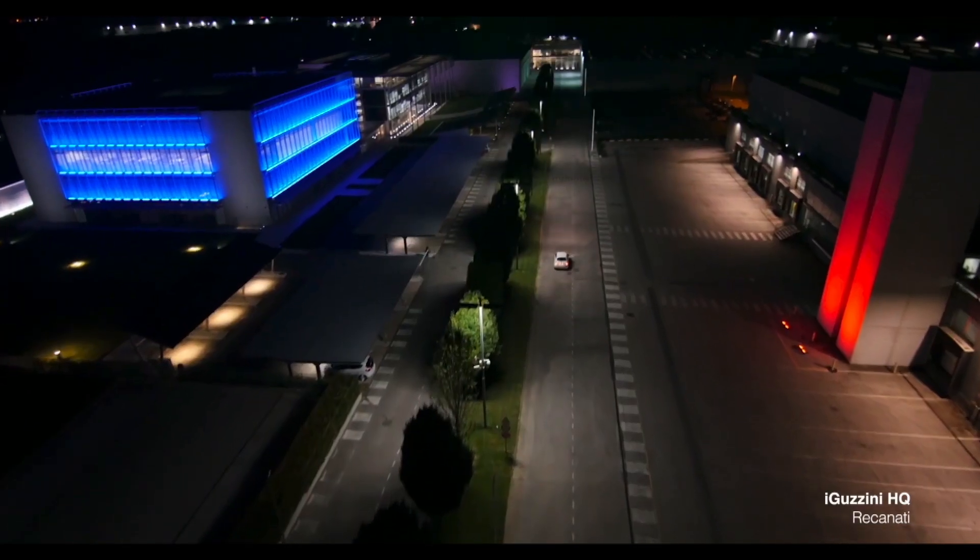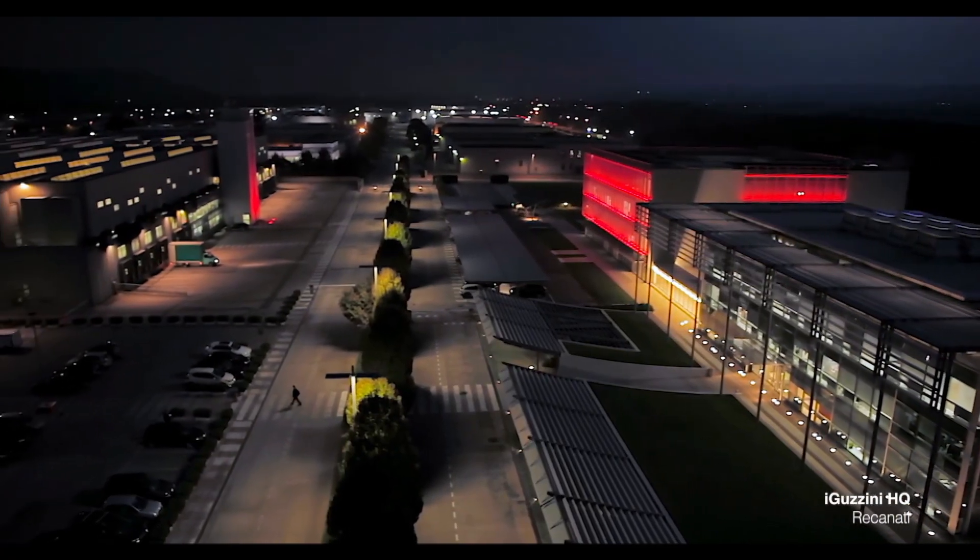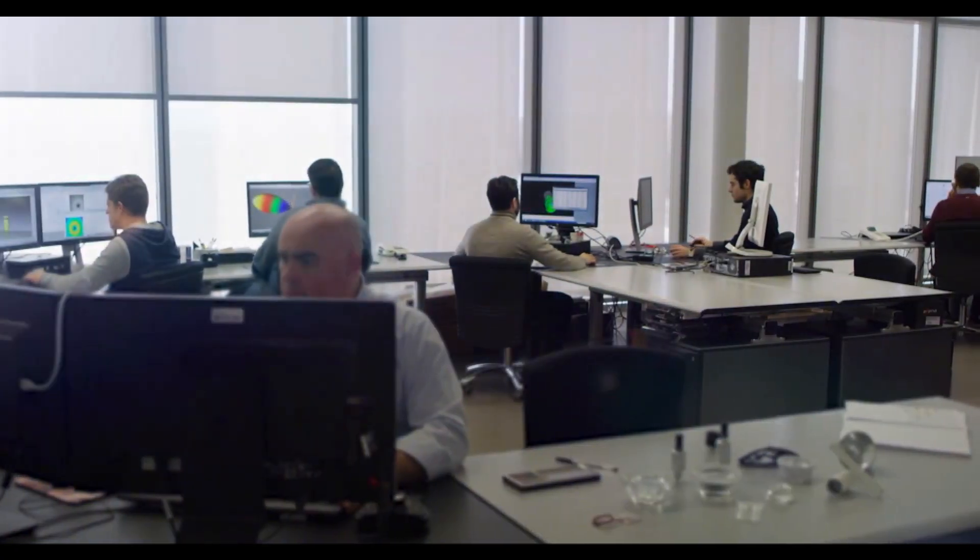For over 60 years, iGuzzini has been designing and innovating architectural fixtures in Recanati, Italy. With 1,400 employees and 41 operational offices around the world, they have a global presence to support your projects far and wide.